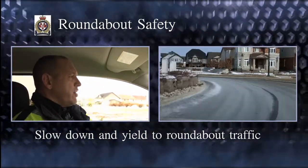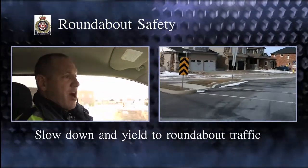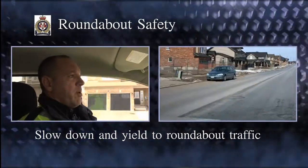We do have a lot of situations where people will come up to them and treat the yield sign as though it's a stop sign. They'll stop, and the person following them will anticipate that they're going to go through, and we have a rear-end collision.